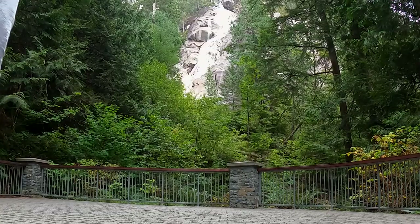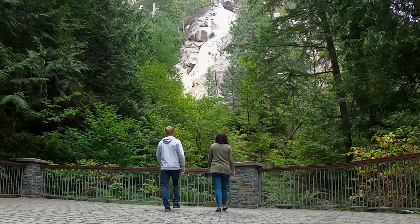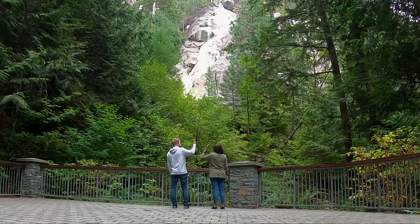Here you can walk on the maintained trails to the paved viewing platform and there are also trails to hike in the area. If you're into rock climbing, there are a few different routes around the falls.